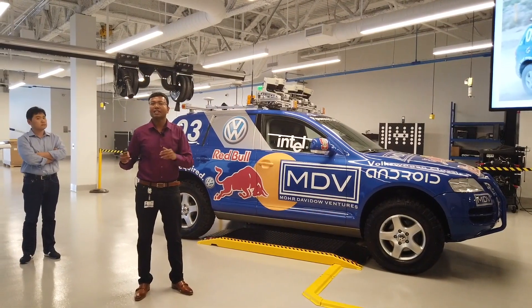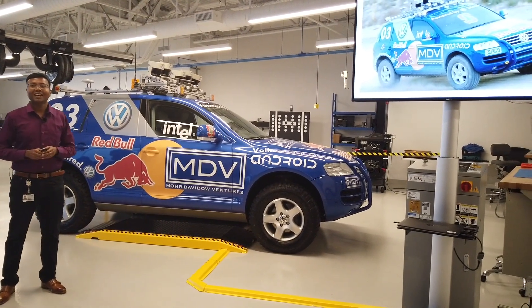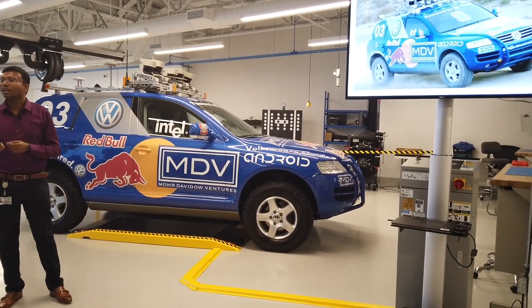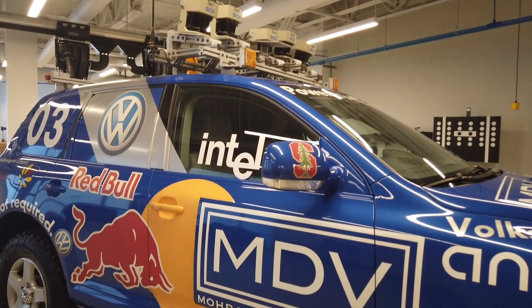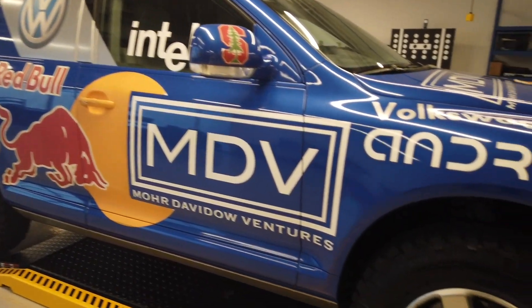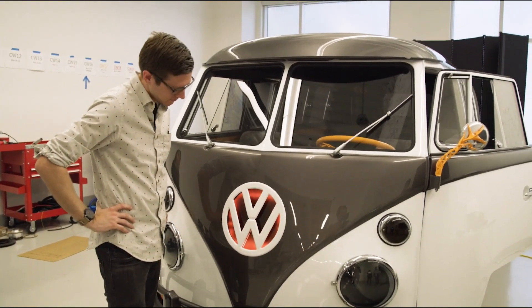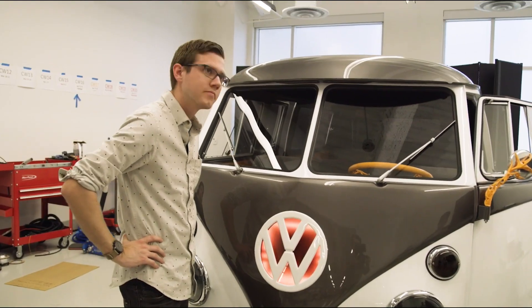The VW group already has a history of successful self-driving cars. On display at the lab was Stanley, the first vehicle to win the DARPA Grand Challenge in 2005 by navigating 132 miles of desert without intervention. The VW group have a long list of successes since then.